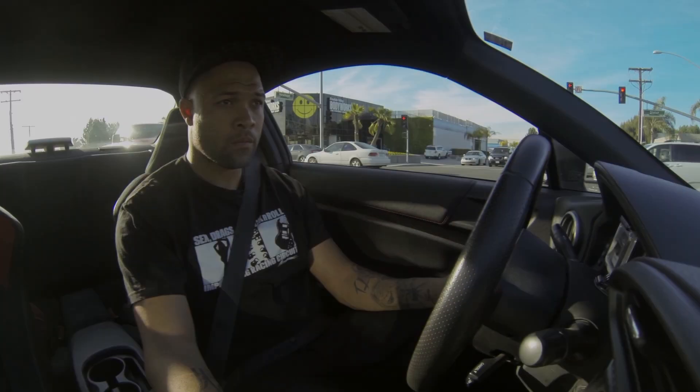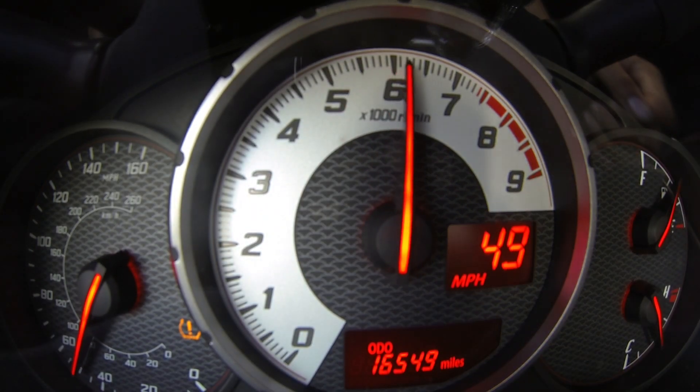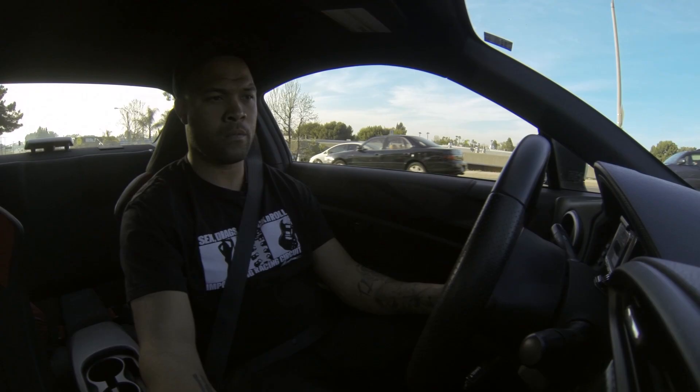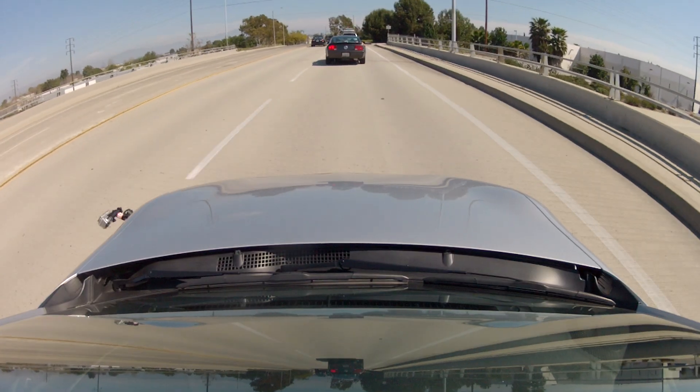Let's go see how it sounds on the road. At redline, it really seems to open up, and you can really hear the intake system.